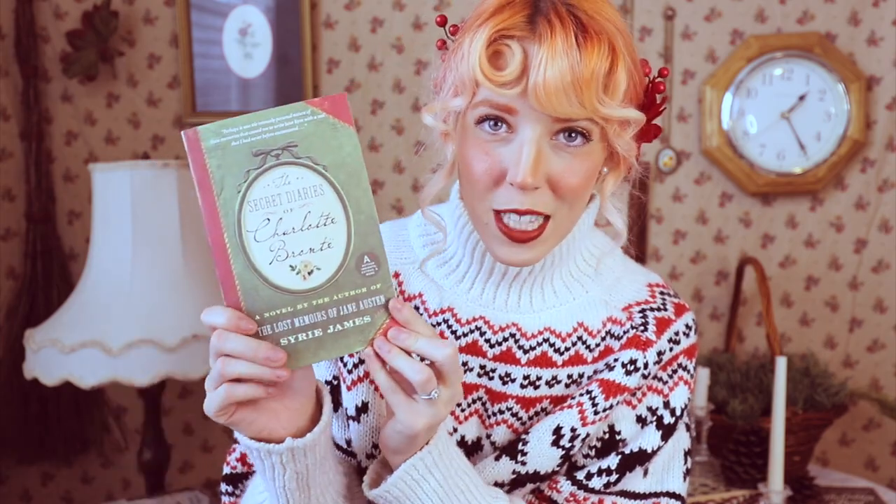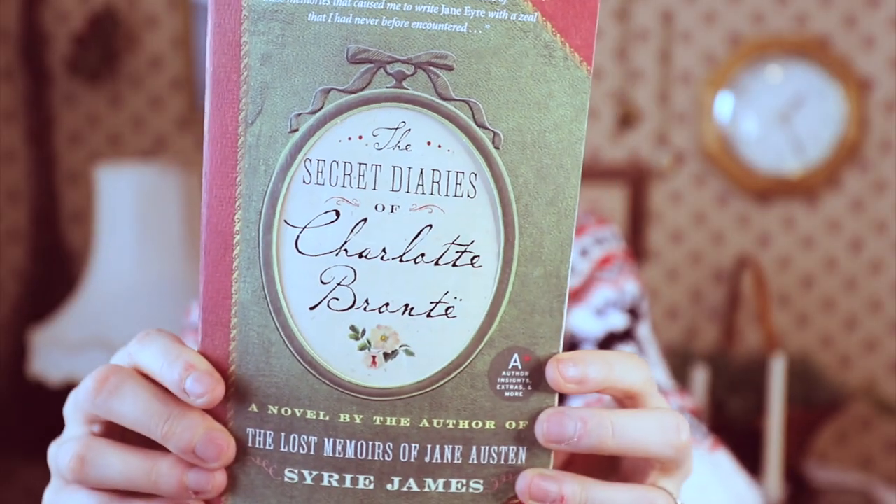And then I got this book — I could have included it in the classics category, but I didn't. It is The Secret Diaries of Charlotte Bronte by Siri James. I think it's based on the diary of Charlotte Bronte, but it's fictional. That's all I know about it and that's why I picked it up. I will read anything that has to do with the Brontes, Jane Austen, or Agatha Christie.